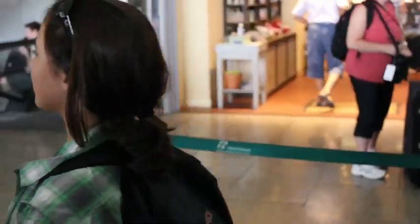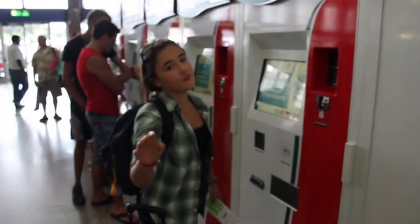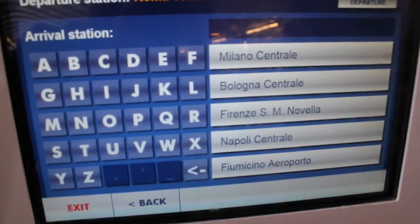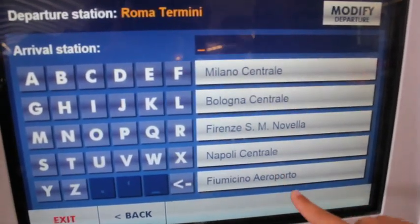Now I could wait in this line, but there's a better way. Follow me. We'll find these machines all over Termini. First you select your language, then click buy your ticket. It shows the departure station you're in, then click your arrival station — Fiumicino Airport.